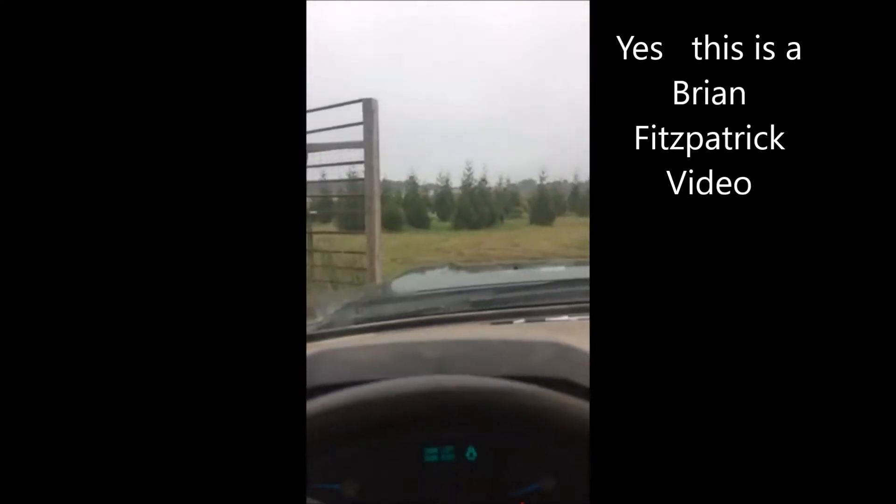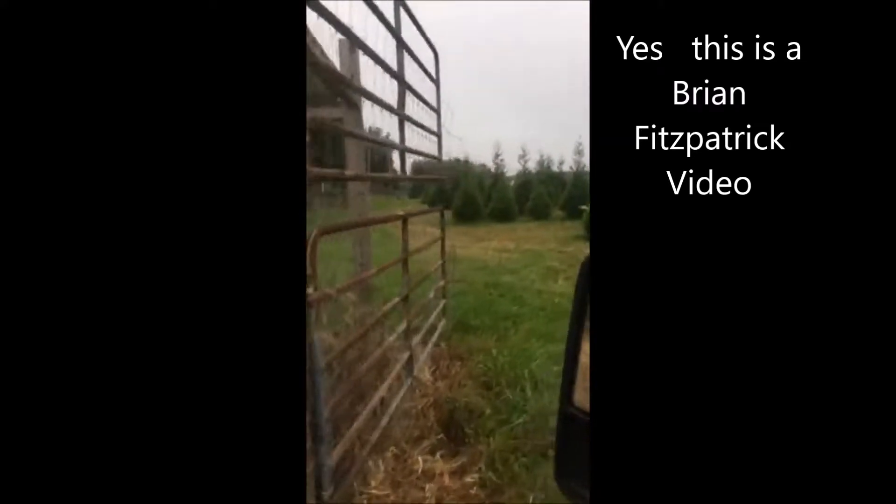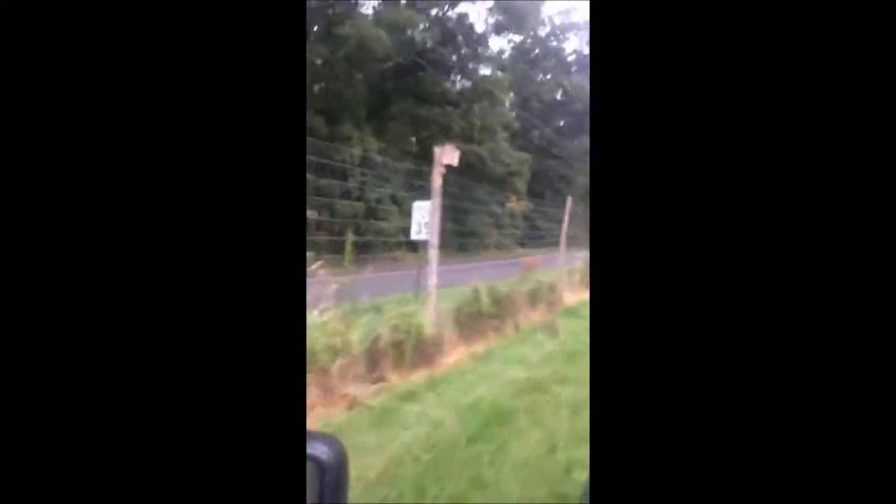This is Bill and we're entering Highland Hill Farm. I want to show you something today — I collect bird boxes and I have a lot of them. We're going to drive around here and show you some bird boxes on a bird box farm.